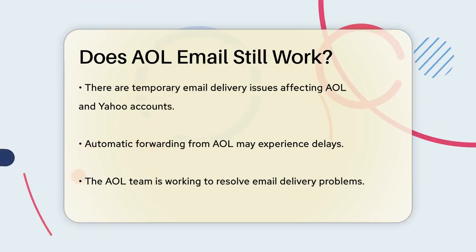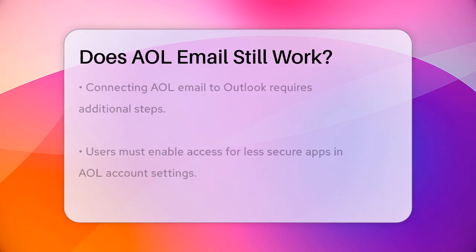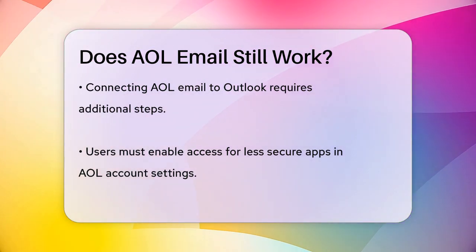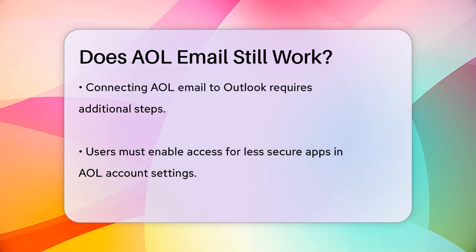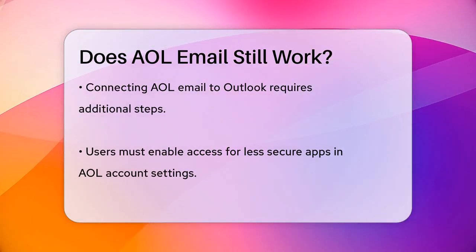When it comes to using AOL email with other email clients like Outlook, there are some additional steps you need to take. AOL requires you to enable access for less secure apps in your AOL account security settings if you want to connect your AOL email to Outlook. This is because AOL prioritizes security and prefers users to stick with their own app or web interface rather than third-party apps.